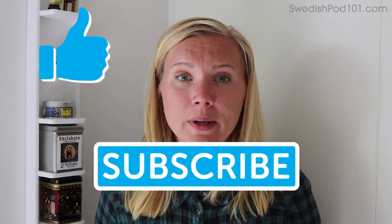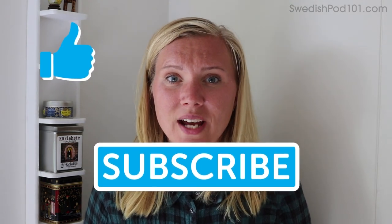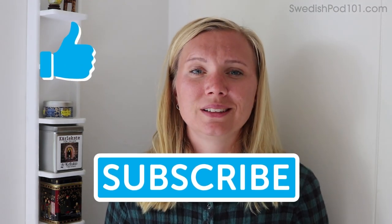The Swedish people, like everybody, appreciate when you use some of their language. Remember to like, subscribe, and comment on SwedishPod101, and also head over to SwedishPod101.com to learn more free Swedish.